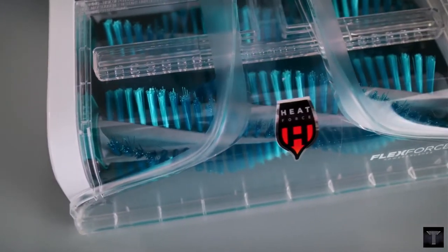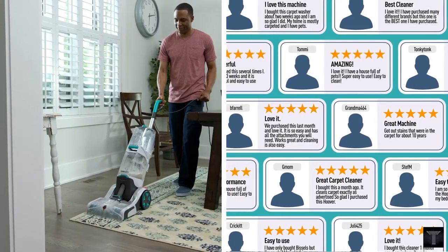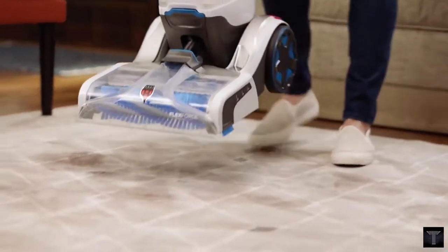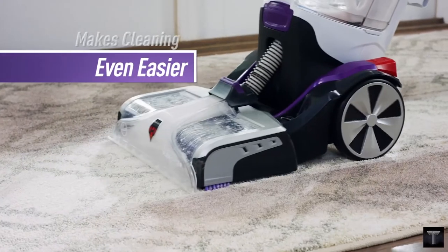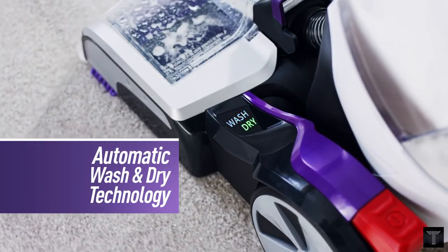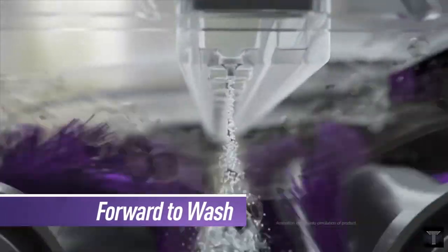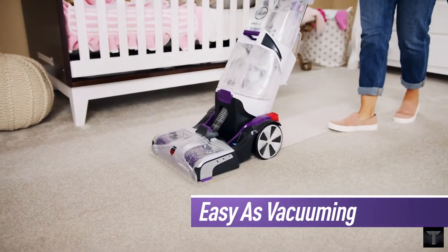Today we will talk about the Hoover Smart Wash Automatic Carpet Washer and Cleaner. The Hoover Smart Wash Automatic Carpet Cleaner eliminates the guesswork with automatic cleaning technology that makes carpet cleaning as easy as vacuuming. Wash carpet by simply pushing forward to clean and pulling back to dry. No multiple buttons, no solution measuring, no hassle. Just seriously simple and seriously powerful.